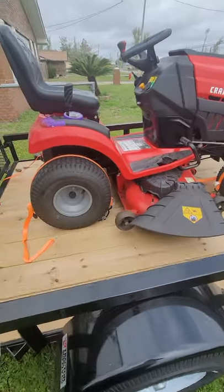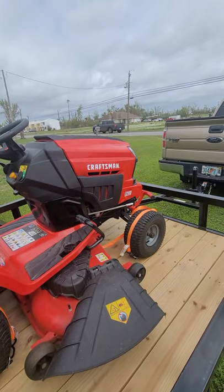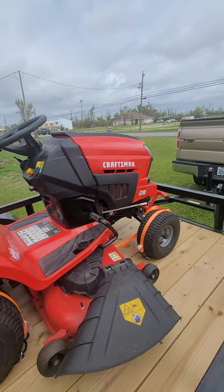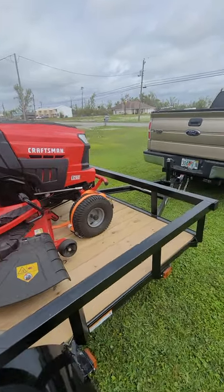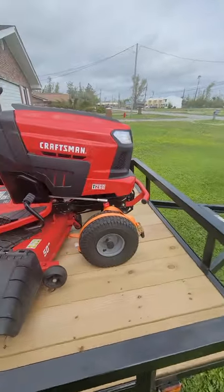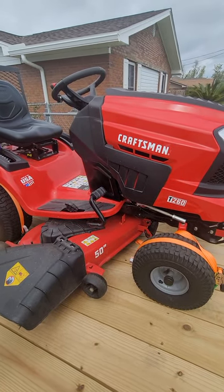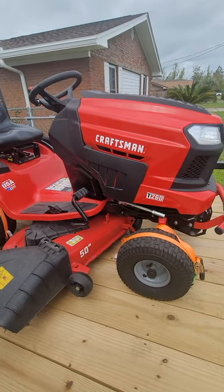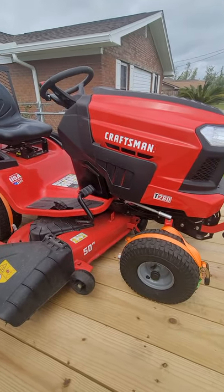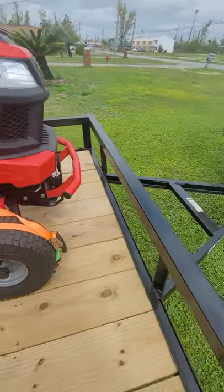The other thing is I needed to haul this tractor. I've got my mother's yard I need to mow, and last year she's been on notice about getting it cut. I needed a way to transport it, and this is what I decided on.